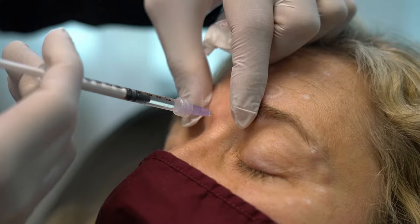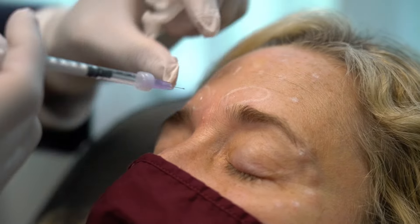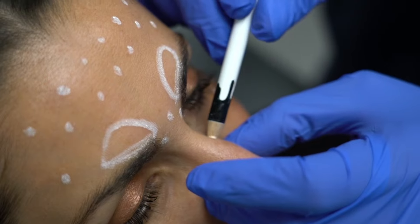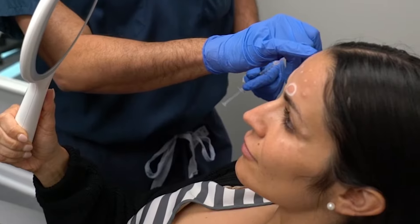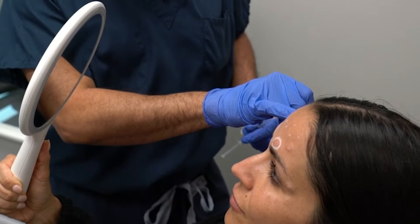Commonly treated muscles include the corrugator here between the eyes, the frontalis in the forehead, the orbicularis around the eyes, and the procerus running into the nose. By treating all those different muscle groups, you can minimize or paralyze those muscles completely so that the lines and wrinkles patients have — either at rest or with animation — are reduced or eliminated.